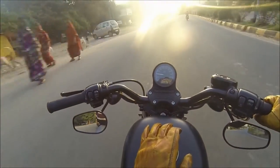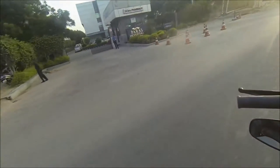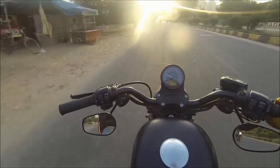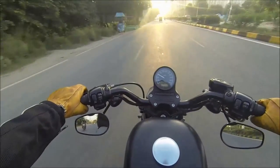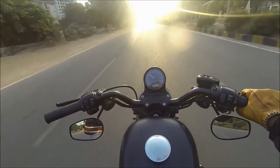This morning I'm riding a 2013 Iron 883. I've had this bike since 2013 and she's served me well. She's got a few accessories on her, just gives her a bit of character.